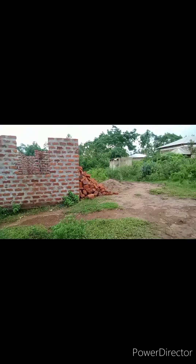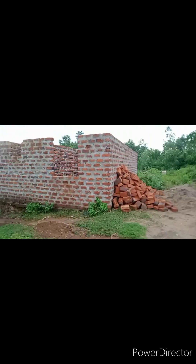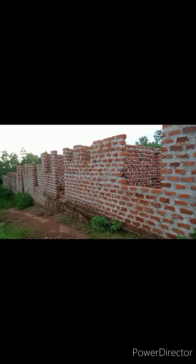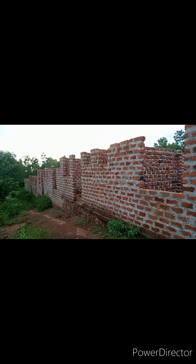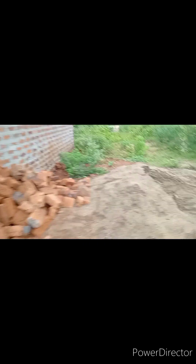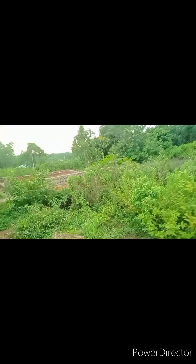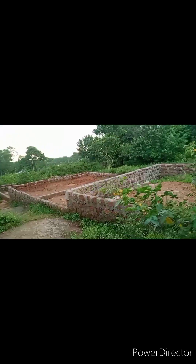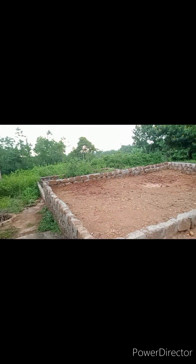These are two-bedroom houses here in the village that are not yet finished. This is from the back side. I think there are like three doors — three houses, two-bedroom houses. Let's go to the front part. You can see the building materials — the owner has not yet finished. He's also building this side. I think this is a foundation or something going on.